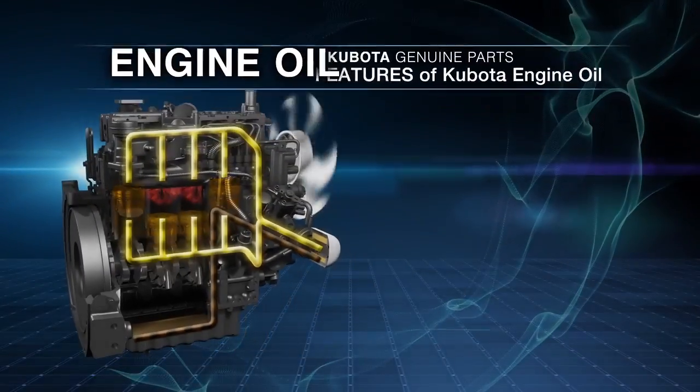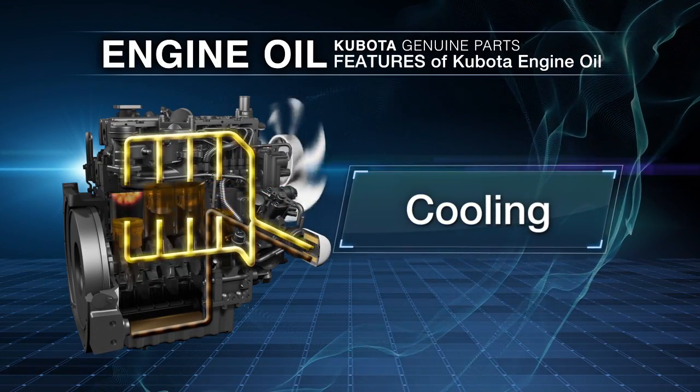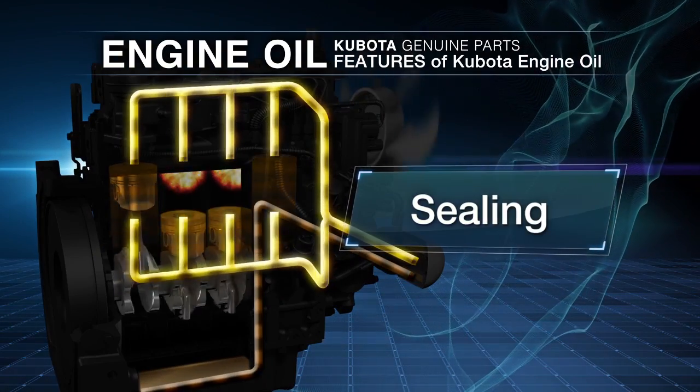Engine oil has multiple functions: lubrication, cooling, cleaning, and sealing.